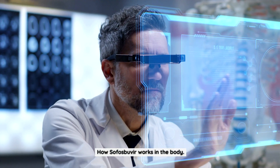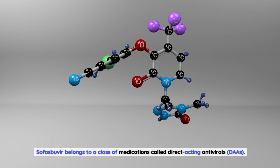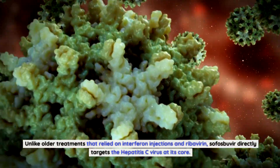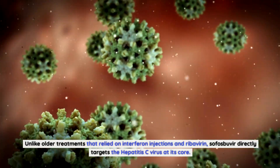Sofosbuvir belongs to a class of medications called direct-acting antivirals, or DAAs. Unlike older treatments that relied on interferon injections and ribavirin, sofosbuvir directly targets the hepatitis C virus at its core.